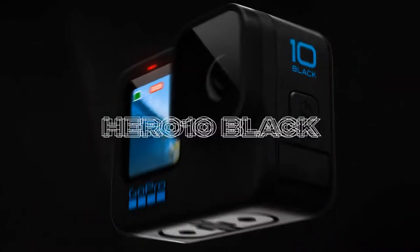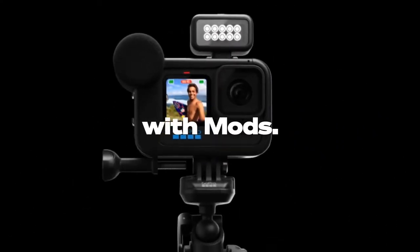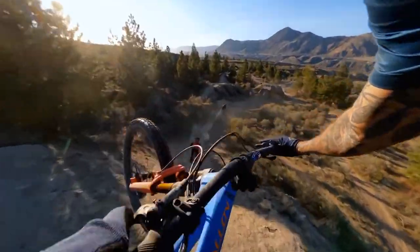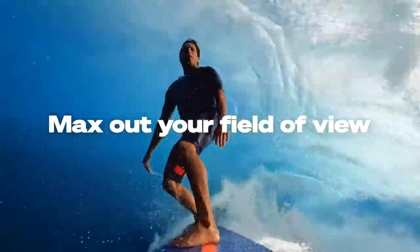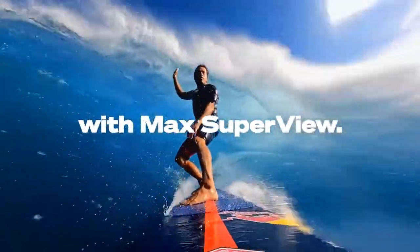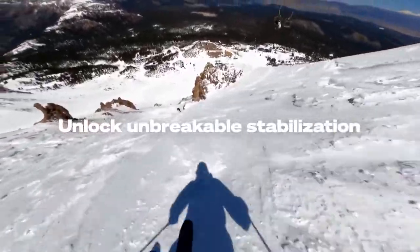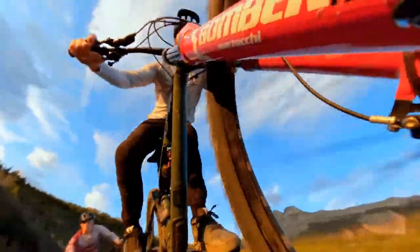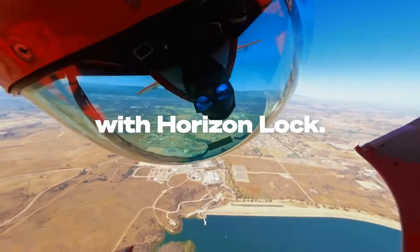GoPro Hero 10 — Best Vlogging Camera for Extreme Shooting Situations. While the GoPro Hero 10 isn't the cheapest action camera on the market, it is the most adaptable, thanks to all of the optional mods, accessories, mounts, and possibilities. This latest version of the popular camera improves resolution, image stabilization, night vision, and a slew of other features, allowing it to be taken nearly anywhere and shoot great footage from a variety of angles.